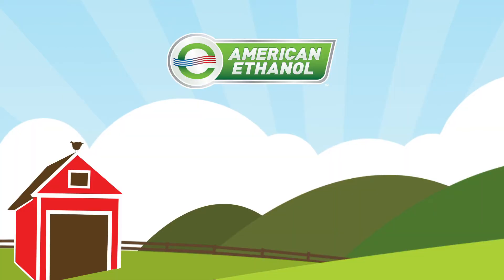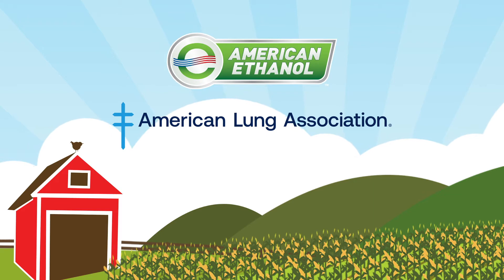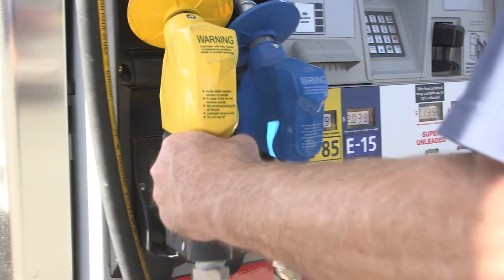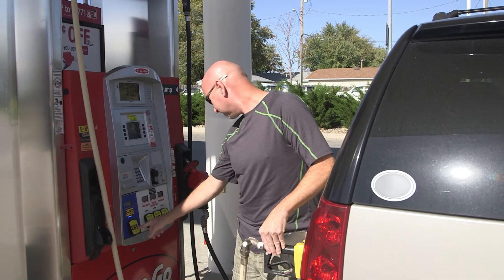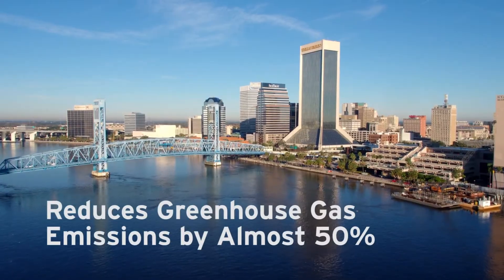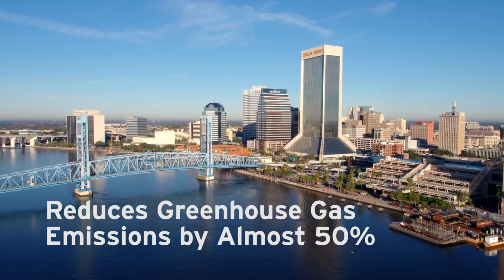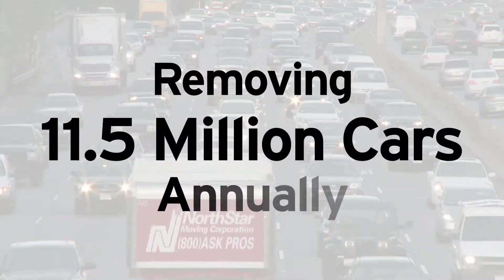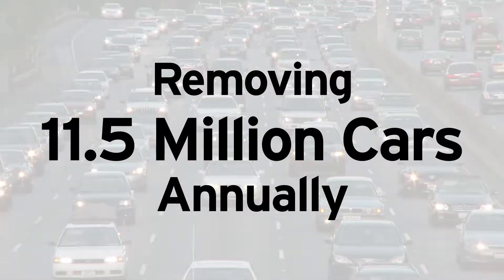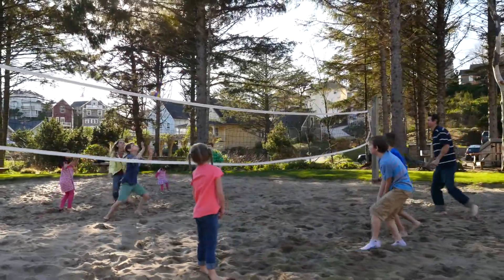In fact, ethanol is so clean that the American Lung Association recognizes ethanol as a clean air choice alternative. Cleaner, healthier air is just one significant benefit of choosing fuel that contains ethanol. Ethanol reduces harmful greenhouse gas emissions by nearly half compared to straight gasoline. Simply using ethanol in our fuel supply results in the equivalent of removing 11.5 million cars from the road for a year. So ethanol is not just good for human health — it's good for the health of our planet as well.